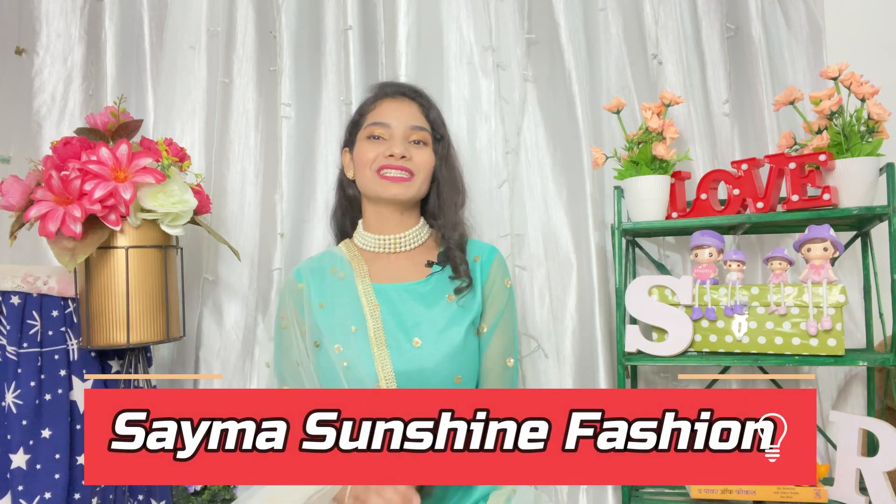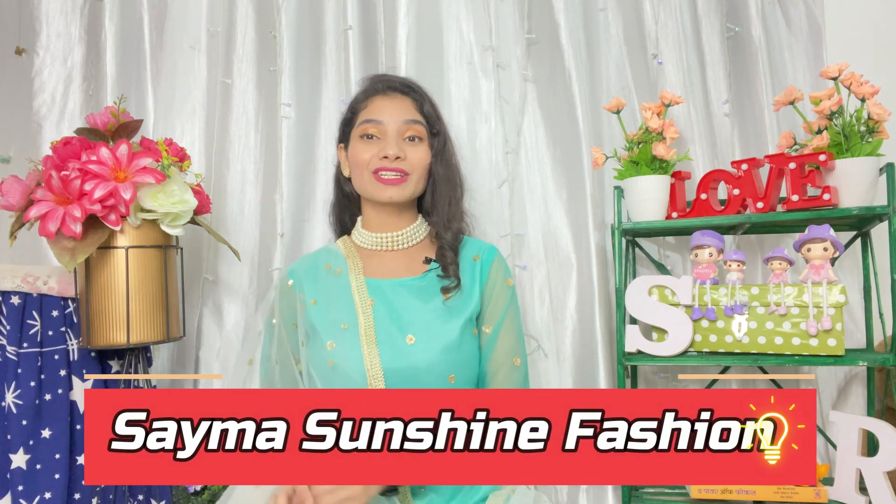Hi everyone, welcome back to my channel. I am Saima, welcome to you all in Saima's Unchained Passion. Today's video is a decor haul video. I have purchased all the products from Flipkart. All products will be very good in today's video, so watch the whole video.